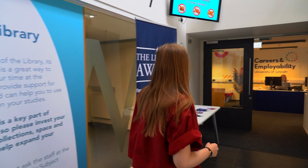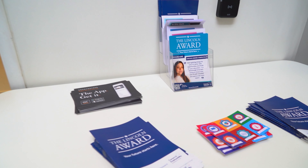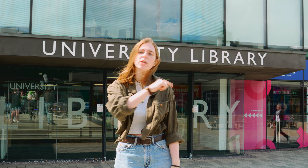Here there is also the Careers and Employability Centre. The careers team can support you through every step of your career journey, from gaining part time work alongside your studies to exploring your career options and securing your dream graduate job. I've already done a whole video just on this building so be sure to check that out.